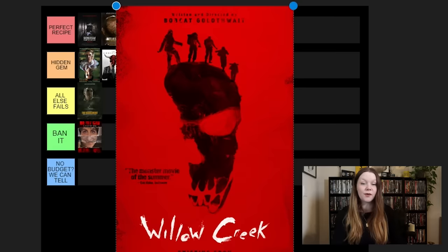Next, Incantation. This one was really great on Netflix — I was a huge fan. Some of the images were so disturbing, with trypophobia and visually disturbing imagery. Part of me doesn't want to put it in Perfect Recipe, and it's not a hidden gem because a lot of people know about it since it's on Netflix. I'll put it in All Else Fails, but that feels like a little bit of a detriment. There was like a tier between Perfect Recipe and Hidden Gem — that's probably where it should go, because it's more than fine.